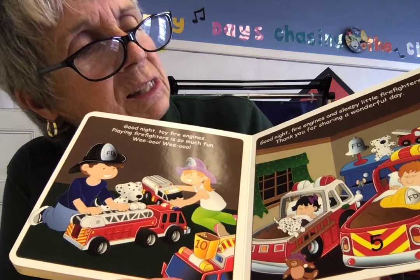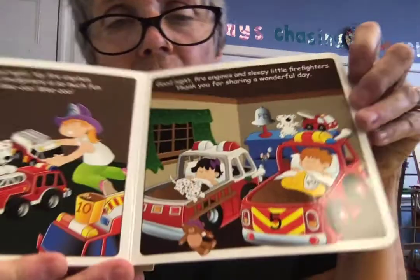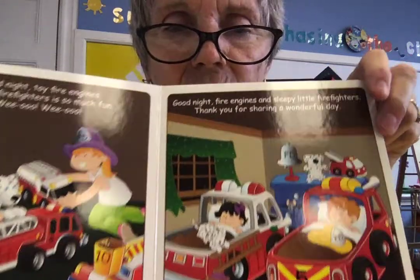Good night, fire engines and sleepy little firefighters — thank you for sharing a wonderful day. Oh, look at the children — they're so tired after playing firefighters all day.